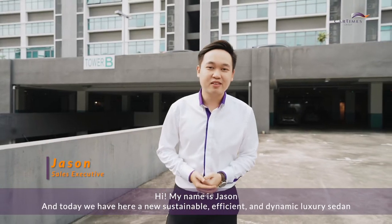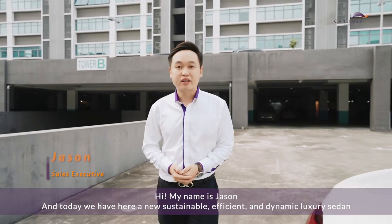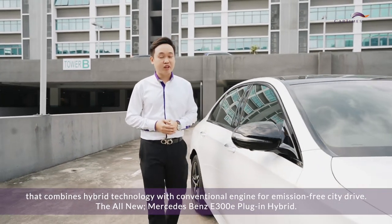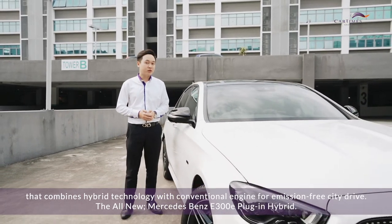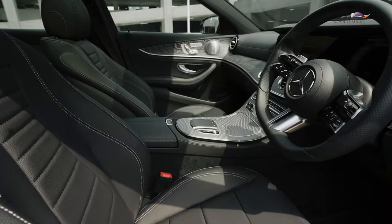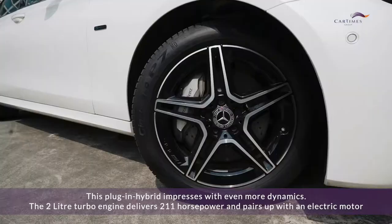Hi, my name is Jason, and today we have here a new sustainable, efficient, dynamic luxury sedan that combines hybrid technology with a conventional engine for emission-free city driving — the all-new Mercedes-Benz E300E plug-in hybrid.